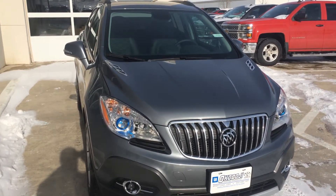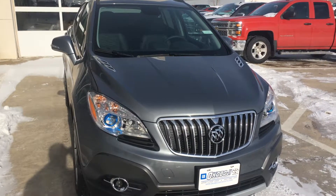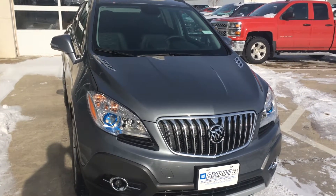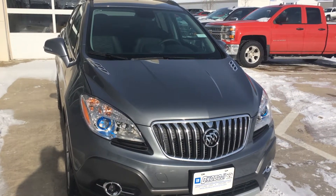If you have any questions, give us a call at 712-336-1500, or go online to our website at www.OkobojiGMToyota.com. Here's a 2015 Buick Encore Convenience. Thanks for your time and have a great day.